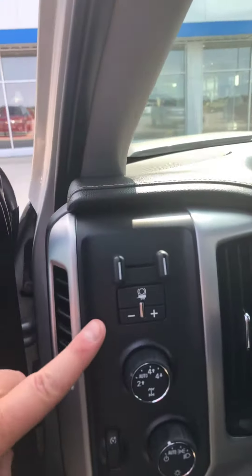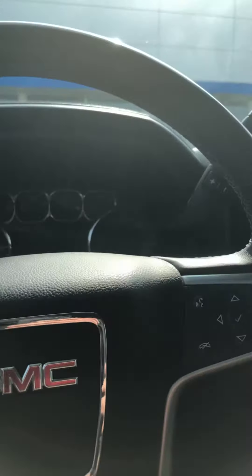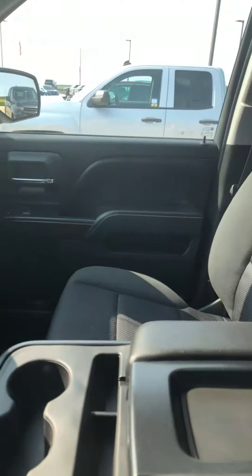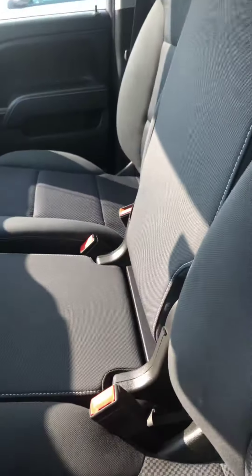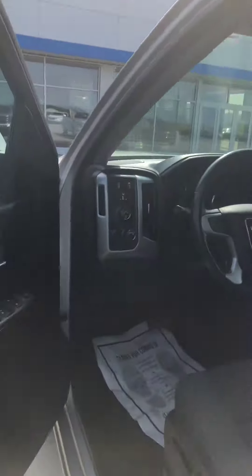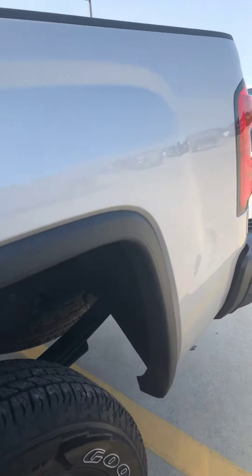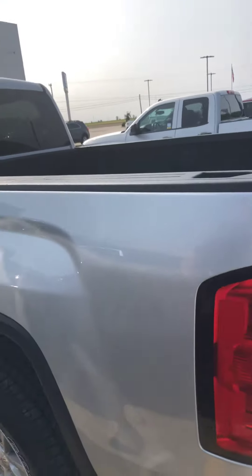Does have the integrated trailer brake, as you can see, four-wheel drive. Split bench interior, as you can see, the center console will flip up, so it does turn into a six-passenger vehicle. It does have the MyLink radio in it. Tires are in excellent condition — actually, they seem brand new.